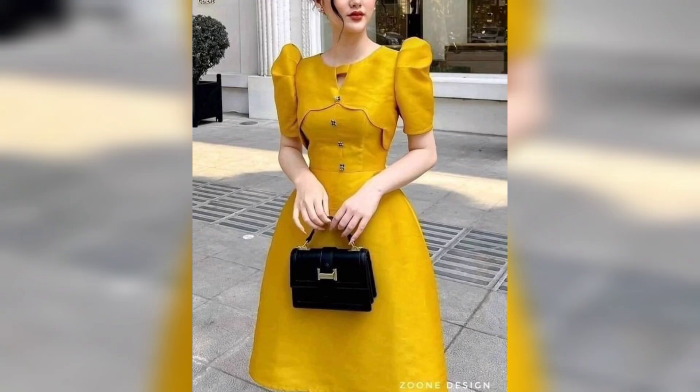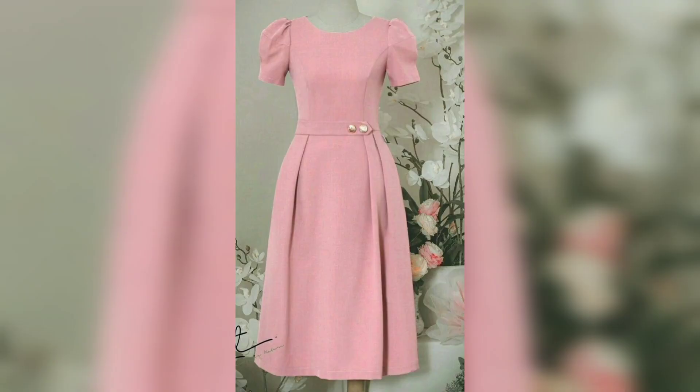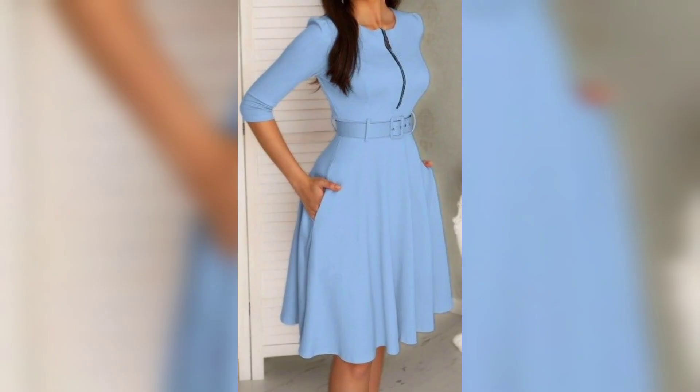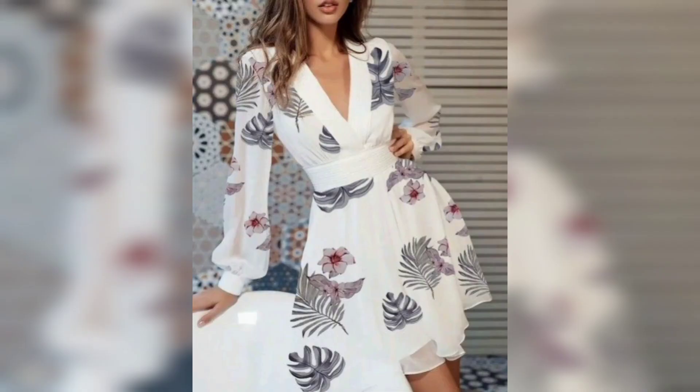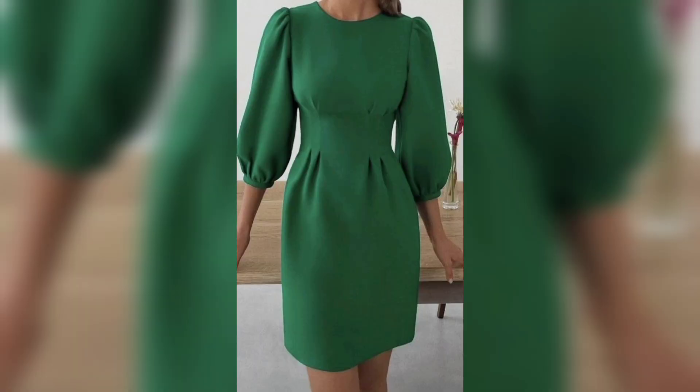This one is a yellow color, very awesome and beautiful. This one is a pink color with half shoulders, so cute and very awesome. Again, this one is a sky blue color, so cute and very awesome. This one is a beautiful design tea-length gown.